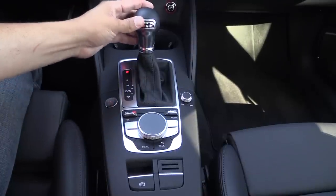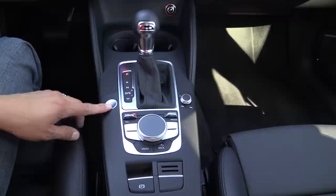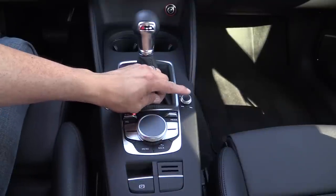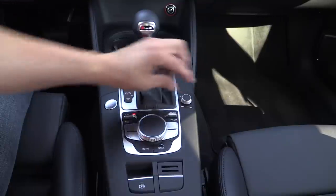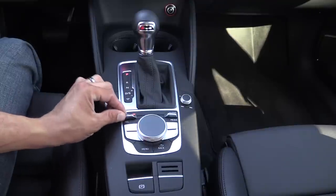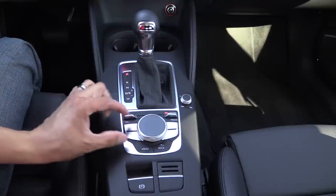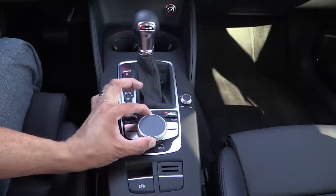The A3 features a very traditionally styled shifter. S-tronic means DSG in Audi speak. Over here we have the engine start-stop button. This is the volume control and track forward-backward button for the Audi MMI system — we press down to turn it on and off, rotate for volume control, and toggle side to side for track forward-backward. Here are our controls for the Audi MMI system: toggle switch for navigation and telephone, radio and media. These buttons are contextual so the screen will tell you what each button does. There's a menu button, back button, and the main controller simply rotates and clicks down to select rather than toggling.